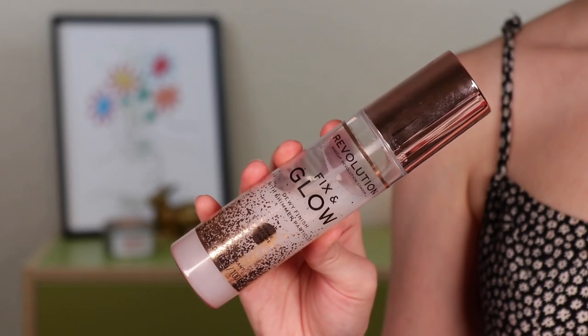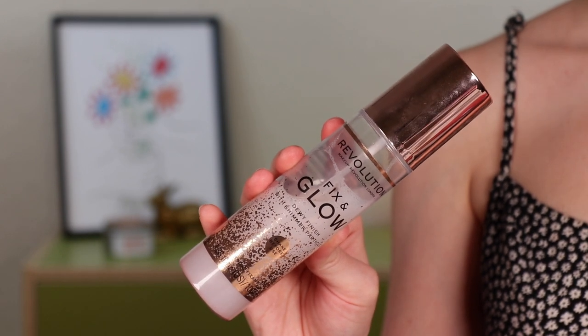So this one would have to be in my top, top picks for the year. This is the Revolution Fix and Glow Dewy Finish Fixing Spray. As you can see, I did purchase this earlier this year and I'm already close to halfway done with it. This is one of my favorite setting sprays I've ever used. It is a glowy setting spray, but it's not tacky or oily at all. I'm going to put some on right now. So refreshing — it smells so good.